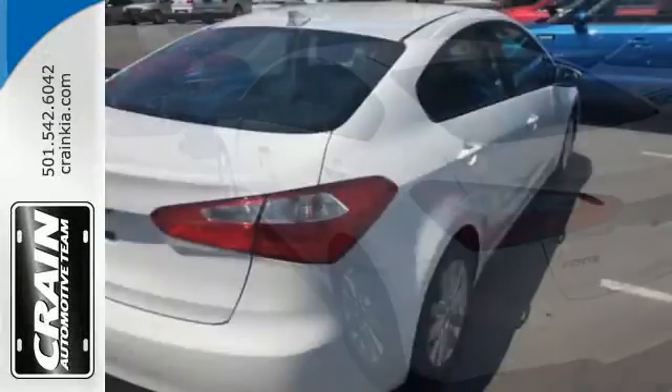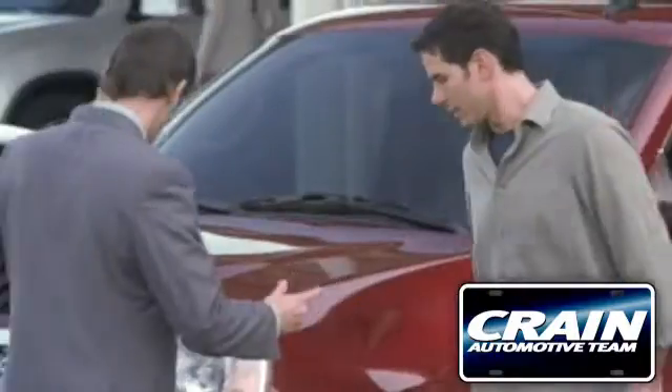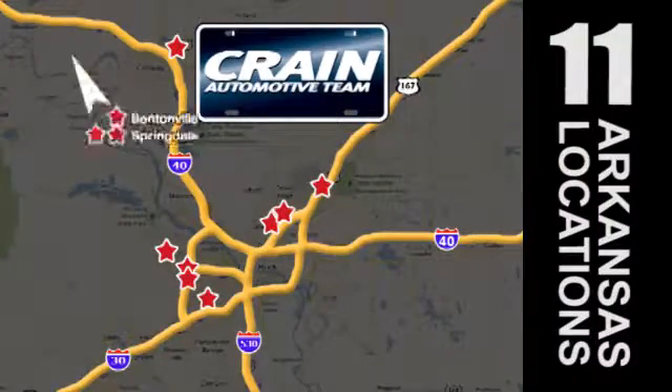See this stylish and comfortable Forte for yourself today. Visit us anytime at craneteam.com. Go, go — Craneteam's got them, craneteam.com.